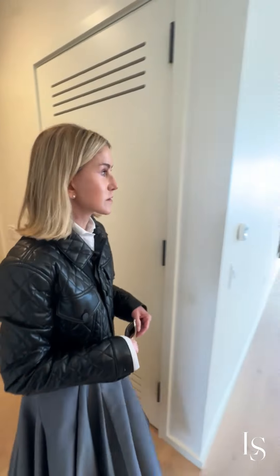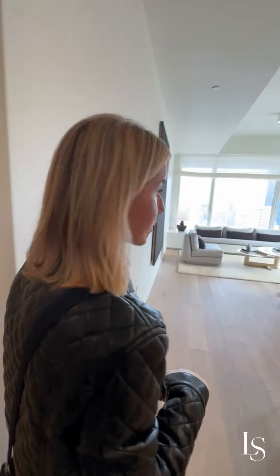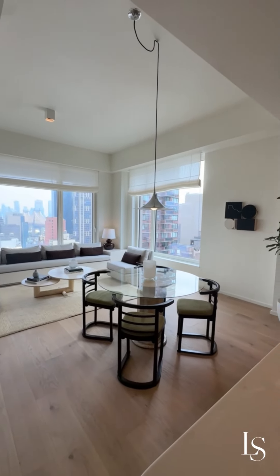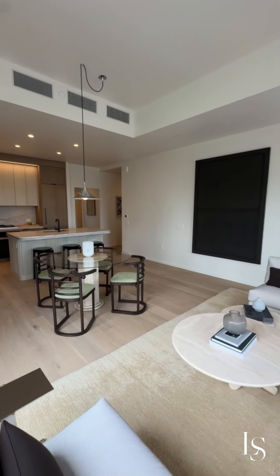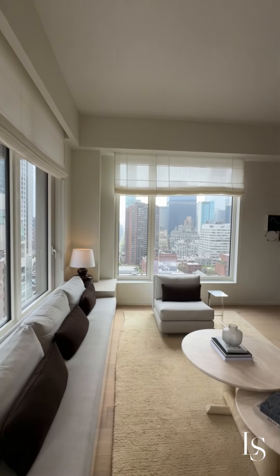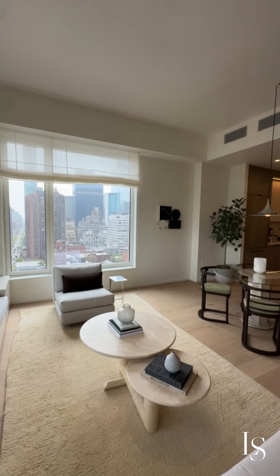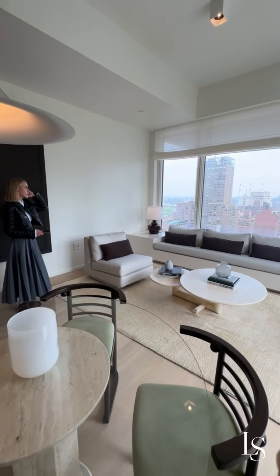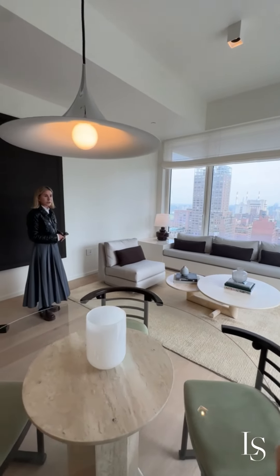And then you're walking into a beautiful corner — look at this. This one is under contract, but we can show you on a lower floor. It's a wrap corner of windows and here you get a bit of the East River and the bridge. It feels really good, really spacious.